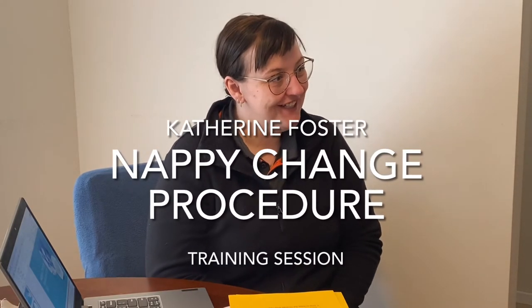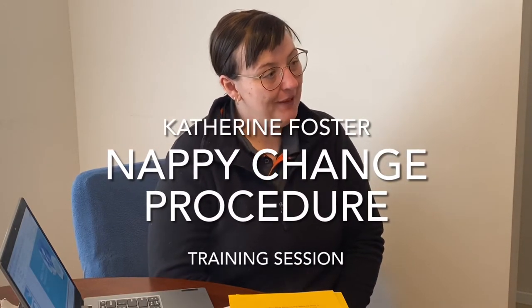Hello and welcome to the training session on learning about the NAPI change procedure in early learning education. Thank you so much for coming. My name is Catherine Foster and I'm the early childhood teacher and educational leader here at Sparks. I've had about 17 years experience in early childhood education and I've taught in primary schools across the Pilbara and the South West, and this is my sixth month at Sparks Early Learning.